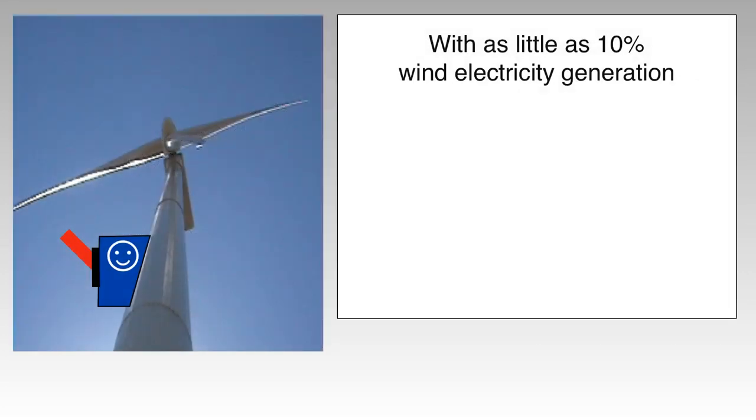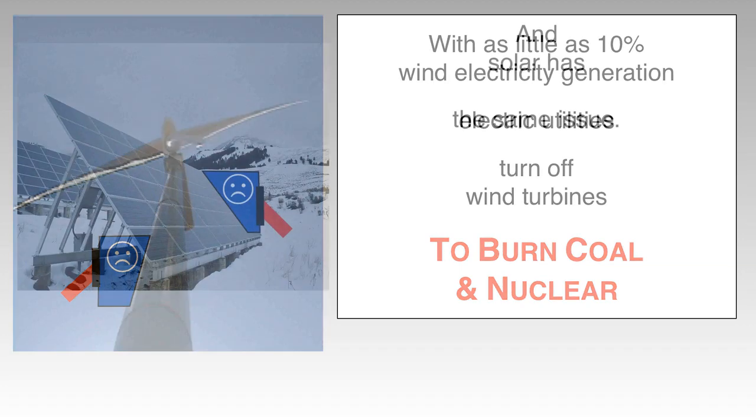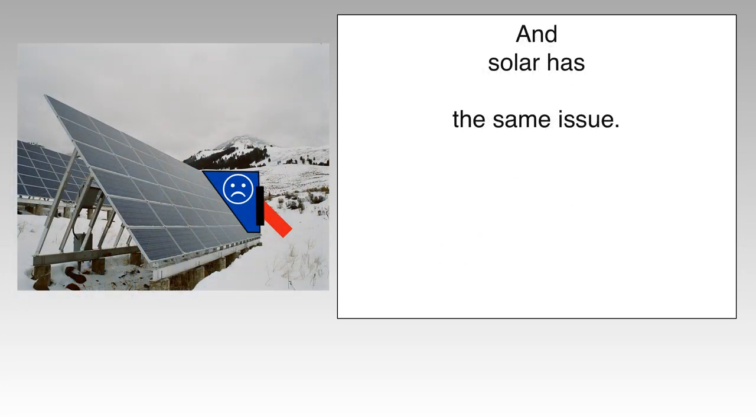With as little as 10% wind electricity generation, electric utilities start turning off wind turbines to burn coal and nuclear. And solar has exactly the same issue.